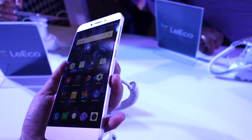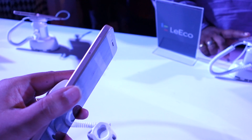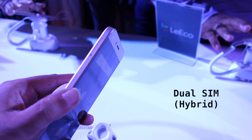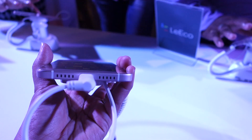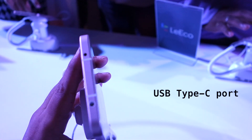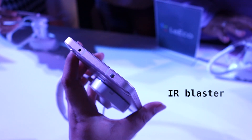On the right side you will find the power button and the volume rocker, while on the left you will see an ejectable tray giving you access to two SIM card slots. The second SIM card slot doubles up as a microSD card slot for storage expansion. Towards the bottom you will find a loudspeaker grille and a primary microphone along with a USB Type-C port.